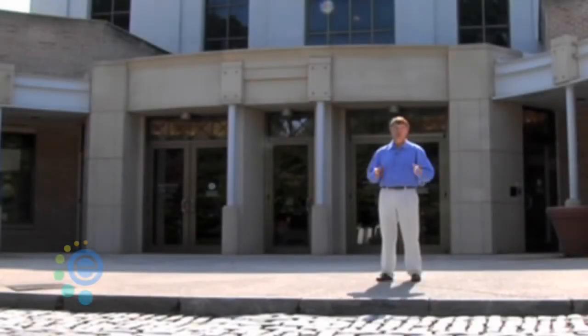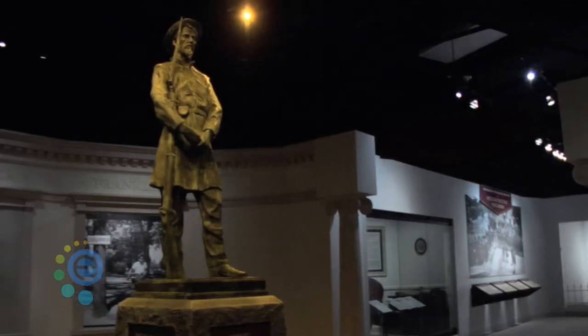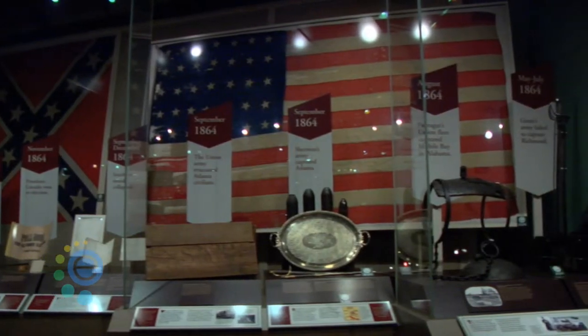If you're looking for a fun place to take the whole family that's very nearby, you're going to want to check out the Atlanta History Center. Between the exhibits — both permanent and traveling — the educational programs, the historic homes and gardens, you'll absolutely love what the Atlanta History Center has to offer.